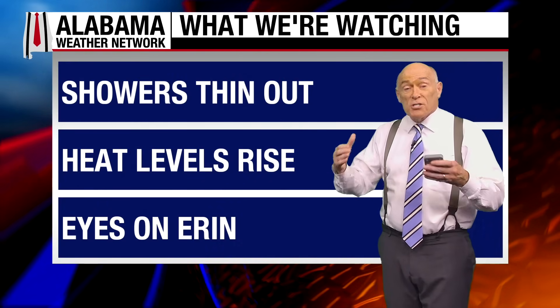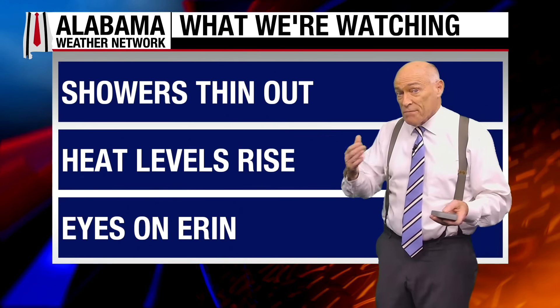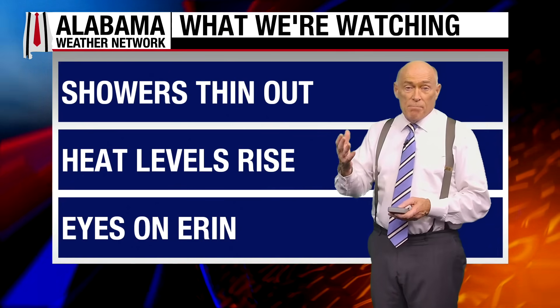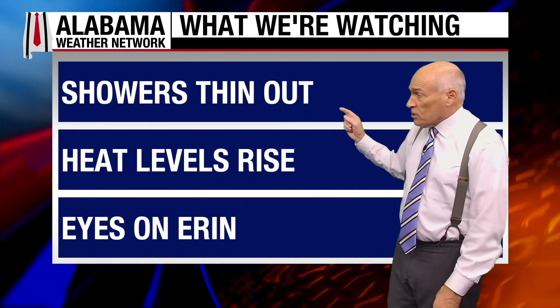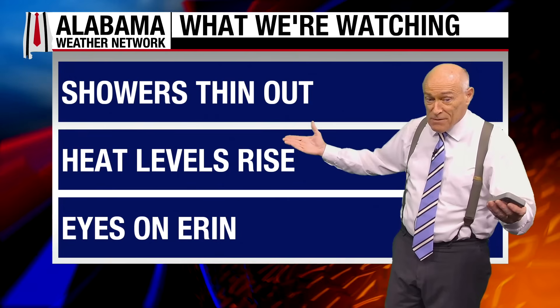However, showers will be thinning out as the ridge begins to rebuild. By the time the weekend gets here, the chance of any one spot getting wet is only about one in five. Heat levels will be rising — we'll see highs at or over 90 in coming days, where we should be for this time of the year.